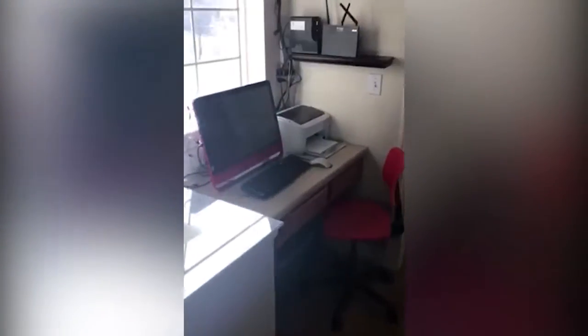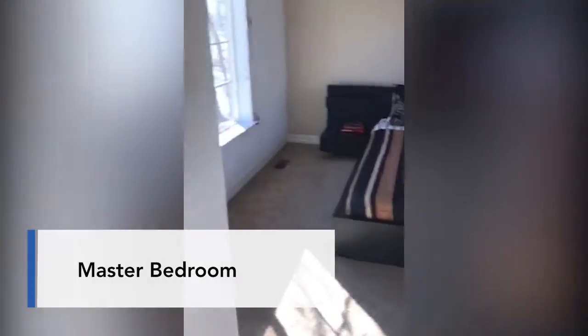Now we are upstairs. We're gonna check out the bedrooms. As you can see, there's a nice overlook of the living room and a little office space right here at the entrance to the master bedroom. We've got dual closets, one on that side and one on this side, and your nice big en suite master bath with a large tub shower.